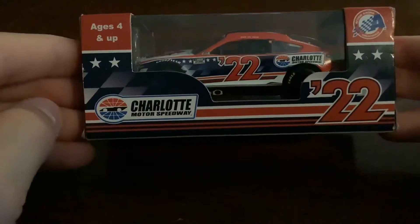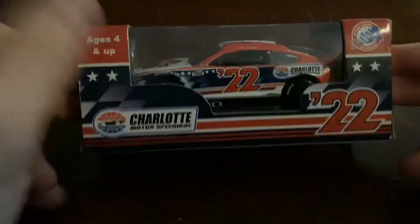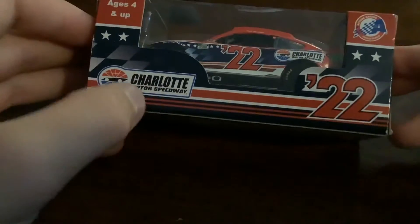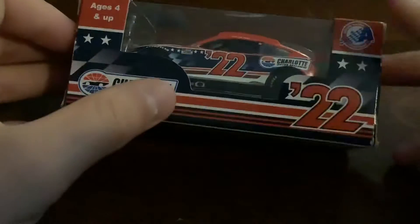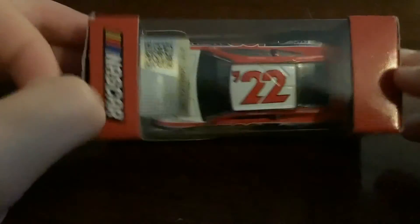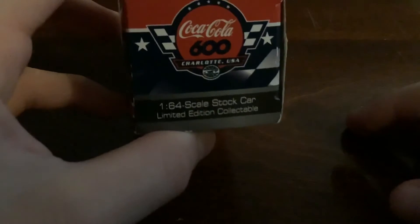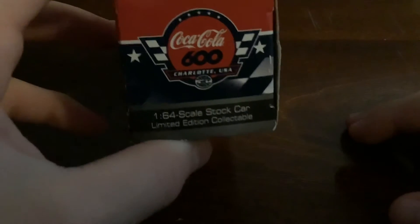We'll start with the box. Ages four and up, so Lincoln, me and you both can play with it. Charlotte Motor Speedway, 22 Action Racing Collectibles, NASCAR, then just the hologram right there. On the side: Coke 600, Coca-Cola 600, Charlotte, USA.